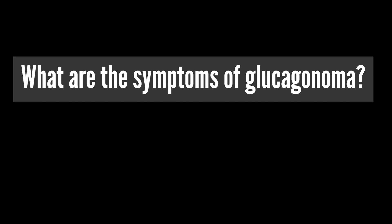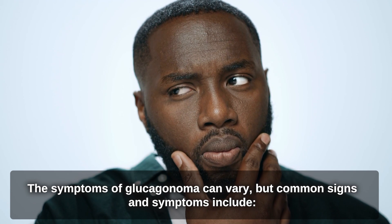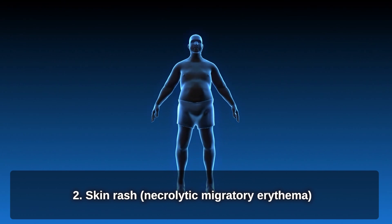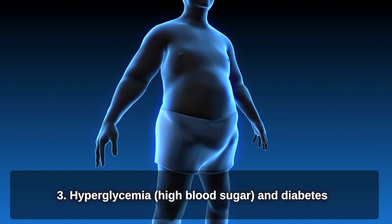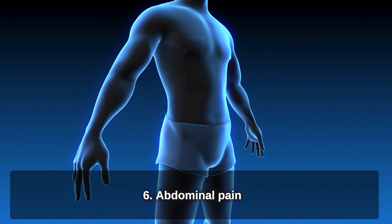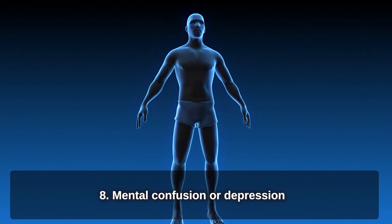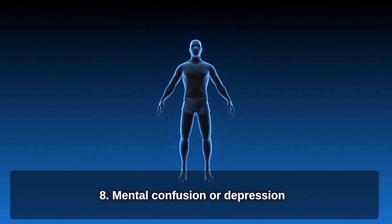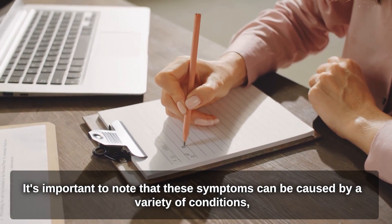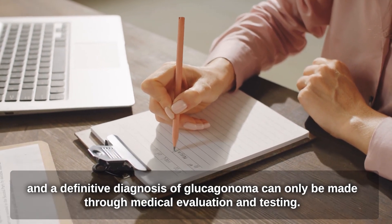What are the symptoms of glucagonoma? The symptoms of glucagonoma can vary, but common signs and symptoms include weight loss, skin rash, hyperglycemia and diabetes, anemia, diarrhea, abdominal pain, weakness and fatigue, and mental confusion or depression. It's important to note that these symptoms can be caused by a variety of conditions, and a definitive diagnosis can only be made through medical evaluation and testing.